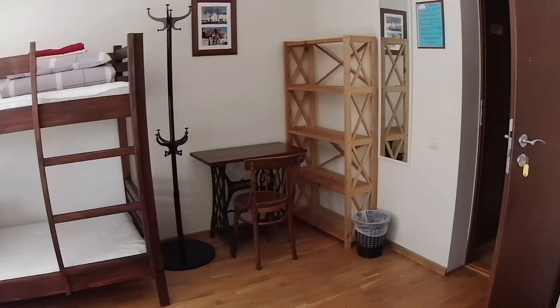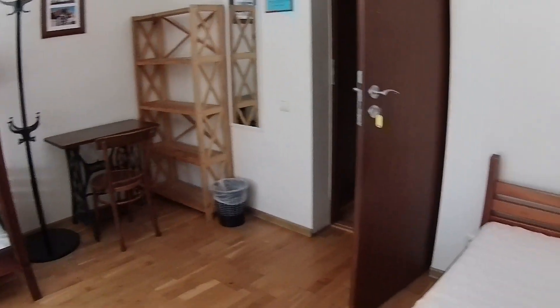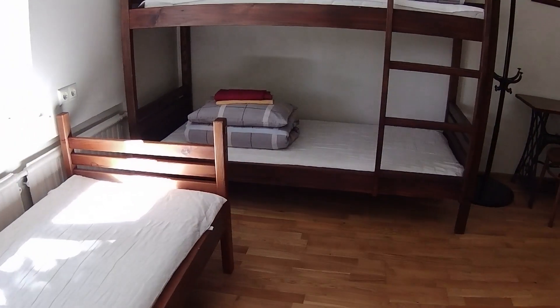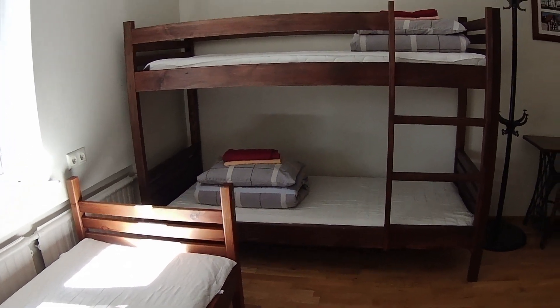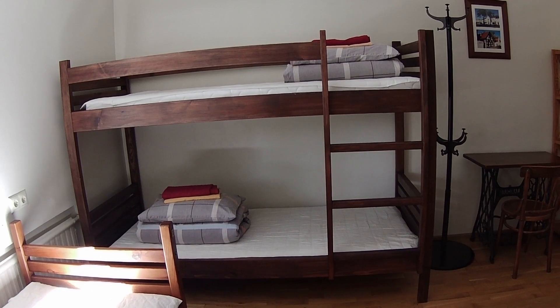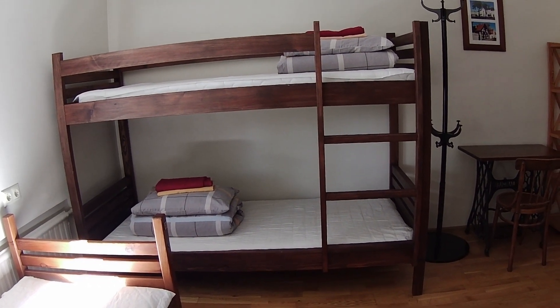They've been to more places than I have probably, with and without their kids. They've been in the hostel business for 20 years and have made this a very nice four-bed dorm — super if you're a family with two kids, super if you just want a four-bed dorm.